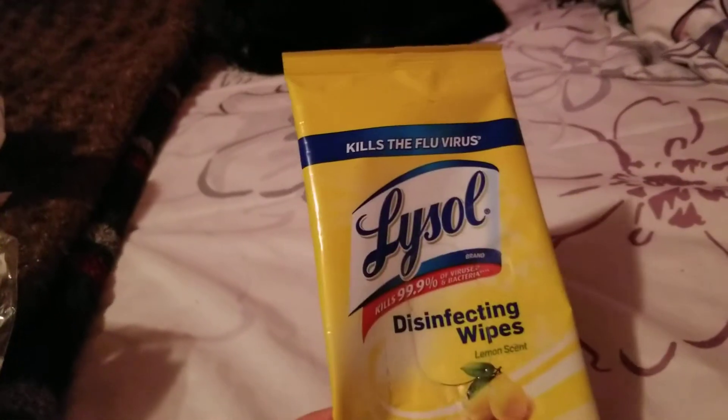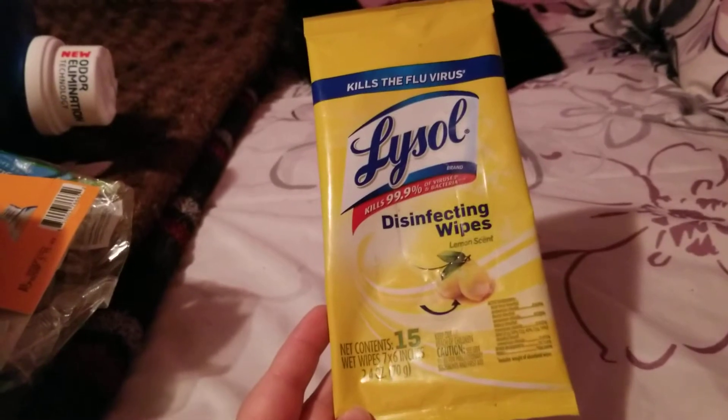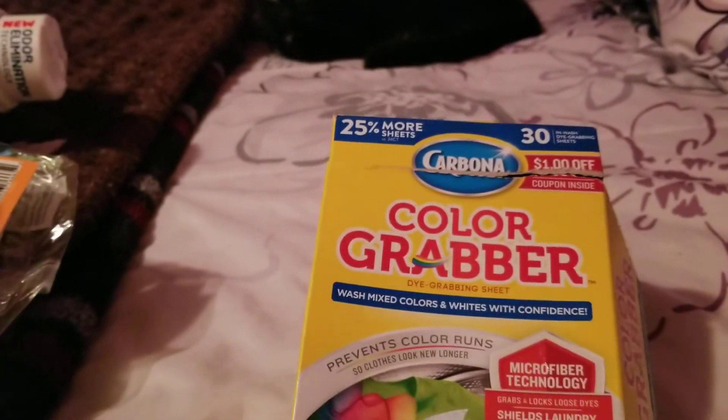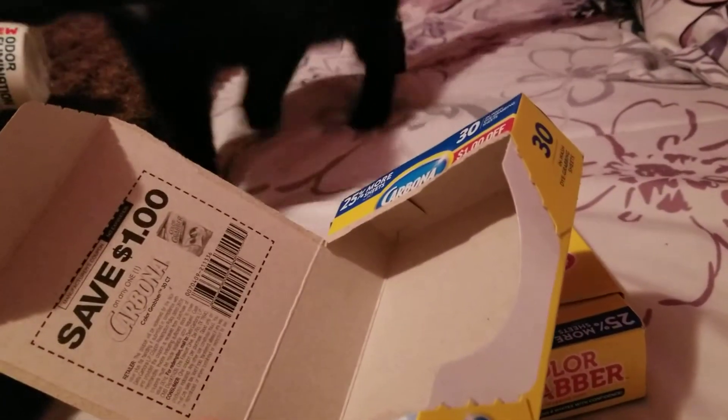I also finished a small thing of the Lysol Disinfectant Wipes in the Lemon Scent from Dollar Tree. Again, I mainly kept these in the bathroom. And then I finished up two of the Carbona Color Grabbers. I love these — they work great in the laundry, just as good as the Shout Color Catchers. They come with a coupon, they're always a dollar cheaper, and they have more in them.